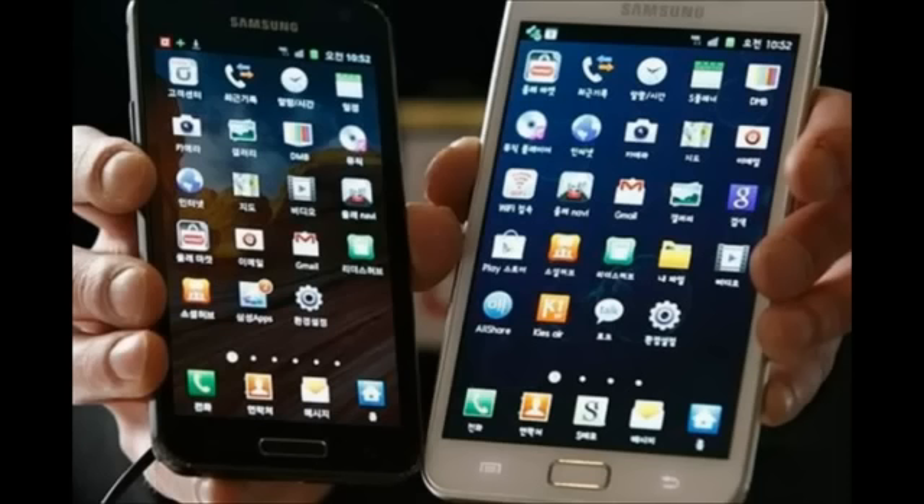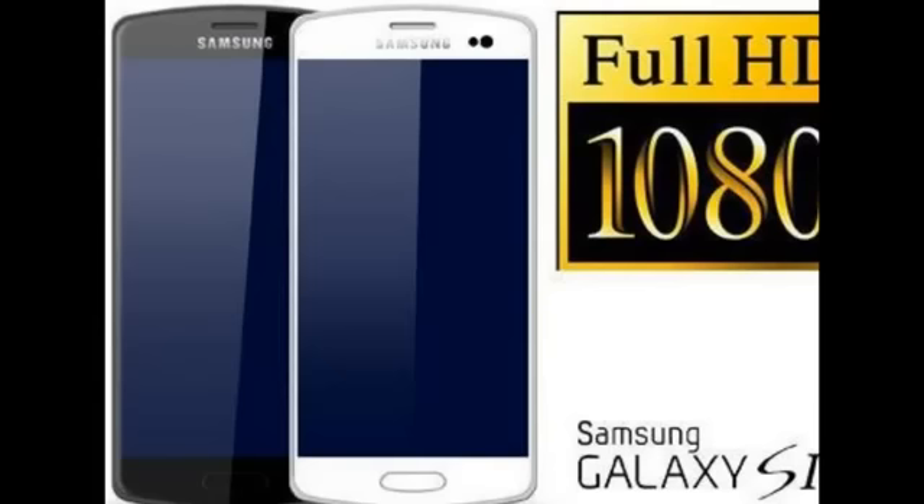So far, sadly, the leaks surrounding the S4's suspected price tag have been thin on the ground, although we can expect its costs to be at least as much as the S3 when it was launched back in May — a wallet-busting 499 pounds. However, prices will be a lot less if you buy the S4 with a contract. Either way, the S4 is suspected to cost a little less than the iPhone 5.